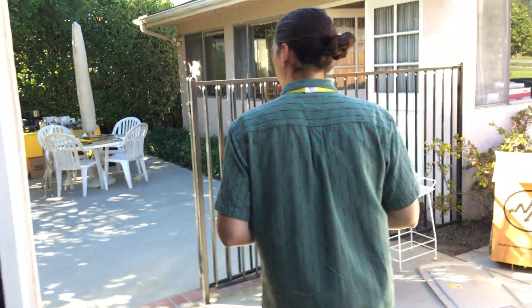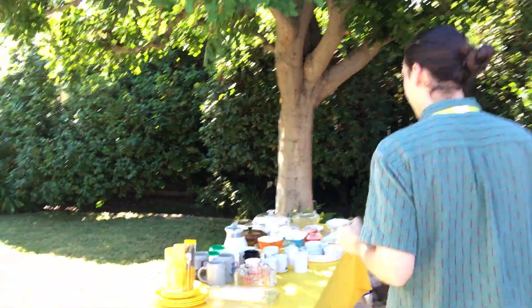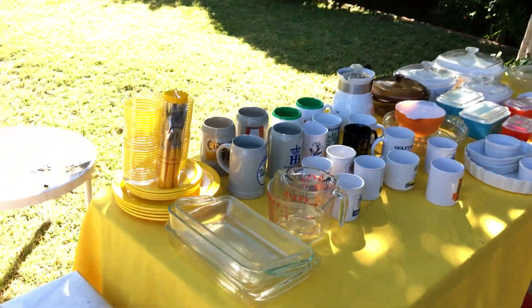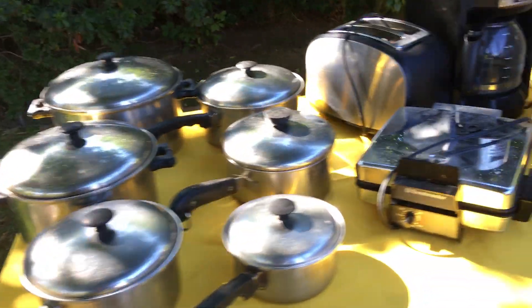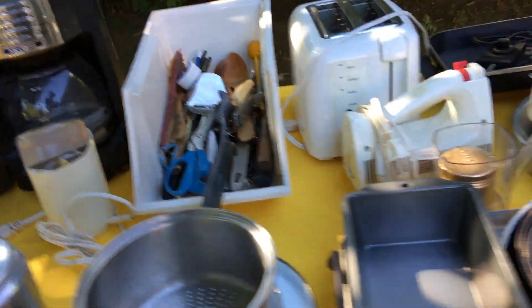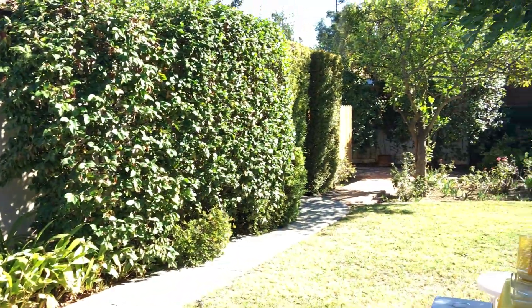We've got some kitchen stuff — some Pyrex, pots and pans. As you'll see, the kitchen is kind of cramped so we had to bring things outside, but that's not of any lesser value because it's outside. We also have a shed with some tools back there.